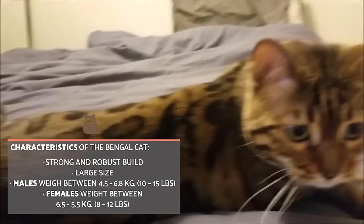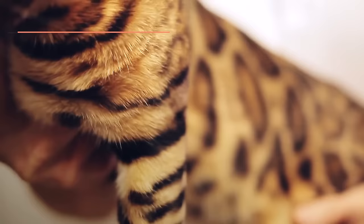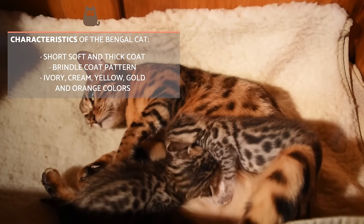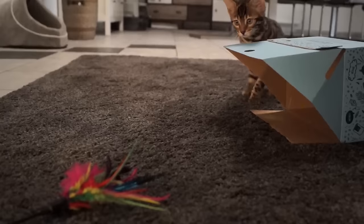Males are larger at between 4.5 and 6.8 kilos, with females being a little smaller at between 3.5 and 5.5 kilos. Their coat is short but thick and very soft to the touch. The only coat pattern allowed by breeders for the Bengal cat is the brindle pattern. However, the colour may vary with a range of tones including ivory, cream, yellow, gold and orange colours.